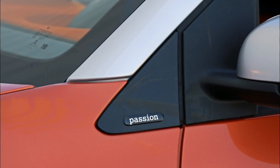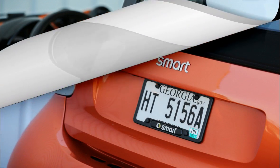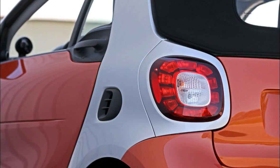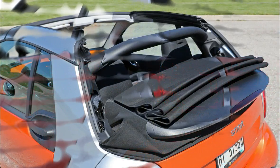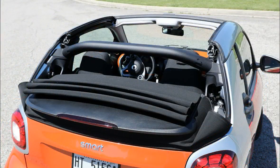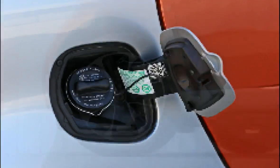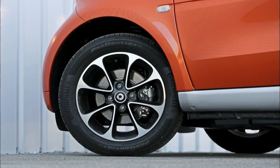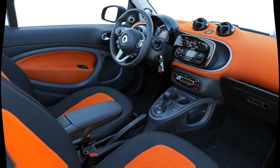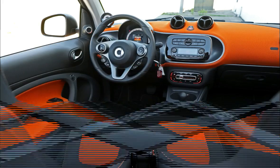Zero to 60 miles per hour requires 10.2 seconds, while passing from 50 to 70 miles per hour in high gear took 7.8 seconds. Still, the new Fortwo Cabrio has made tremendous progress versus the previous generation edition, whose naturally aspirated 70-horsepower 1.0-liter three-cylinder needed a long 13.6 seconds to reach 60 miles per hour and 10.5 seconds to saunter from 50 to 70 miles per hour.